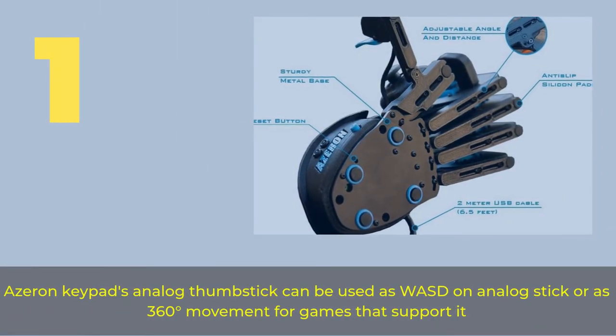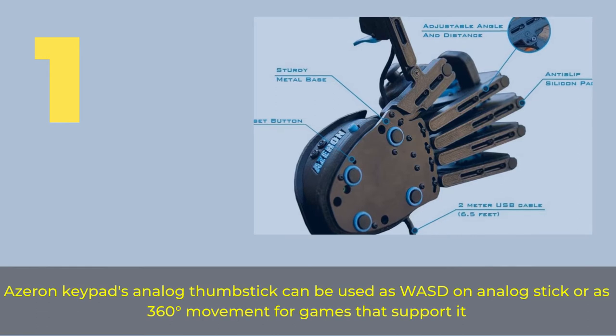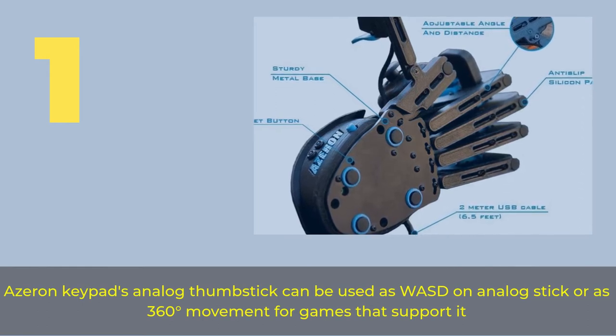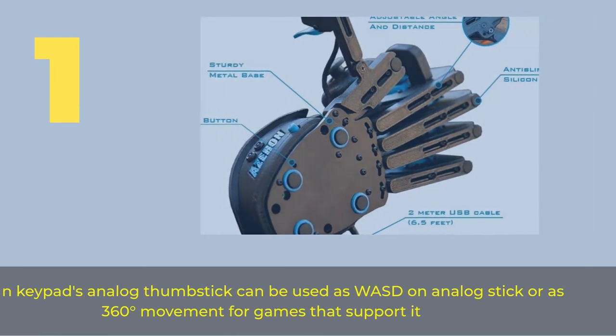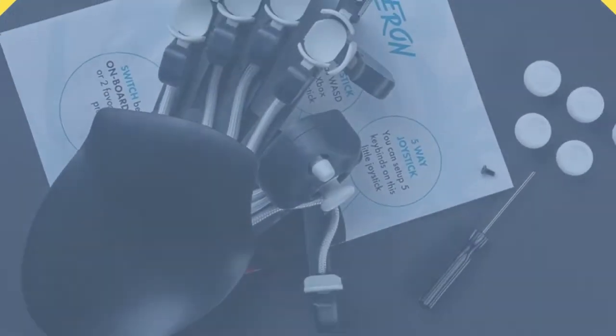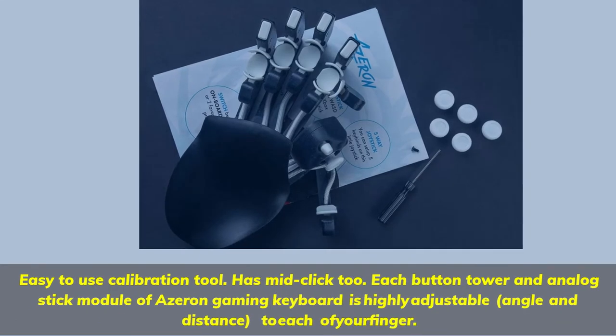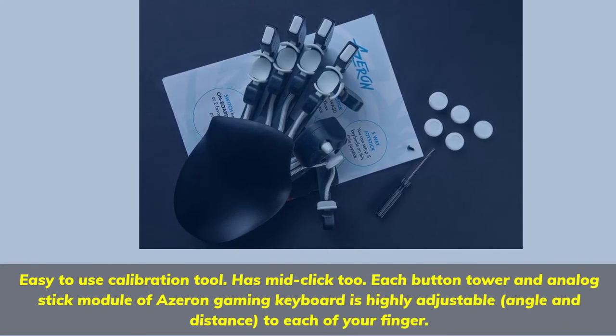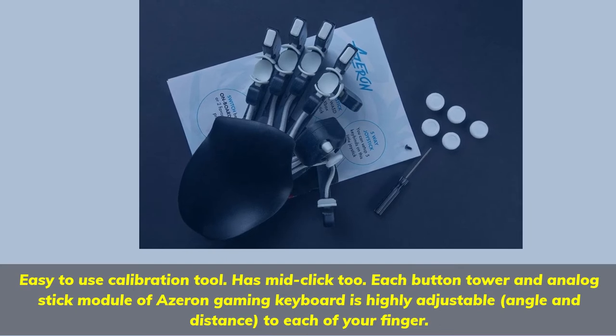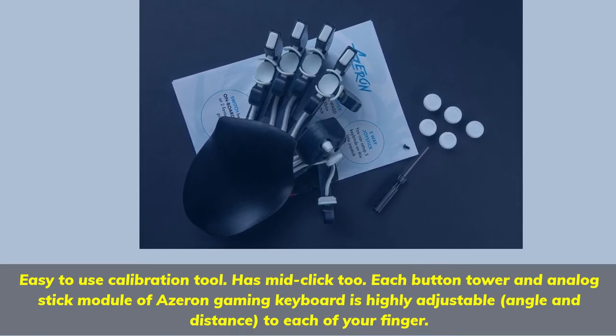No.1 Azeron Keypad: The analog thumbstick can be used as a standard analog stick or as 360-degree movement for games that support it. It includes an easy-to-use calibration tool and has a mid-click as well. Each button tower and analog stick module is highly adjustable in angle and distance to each of your fingers.